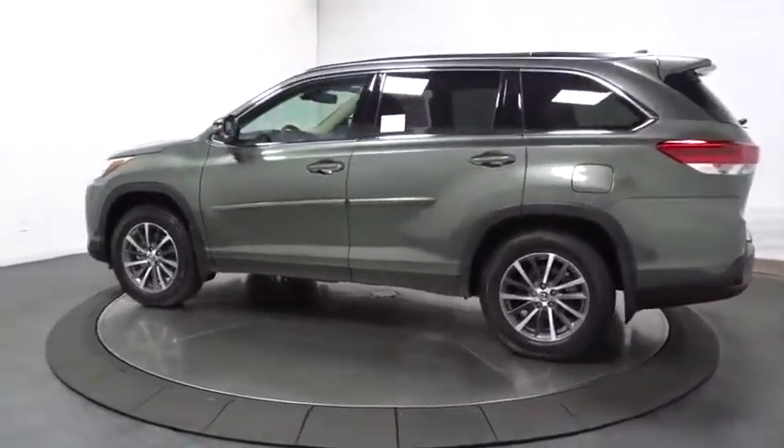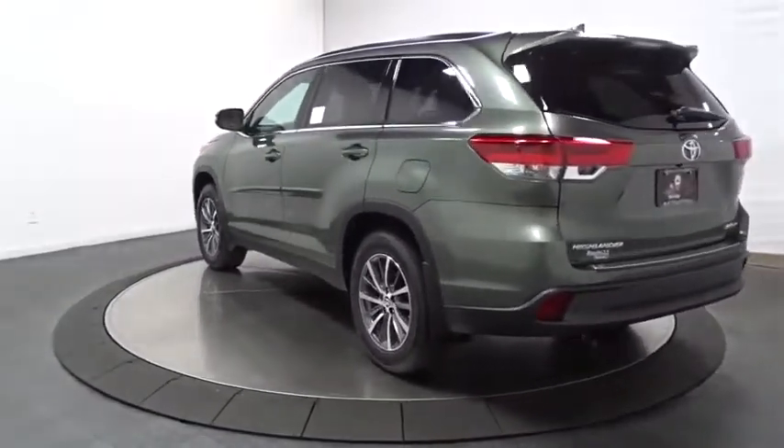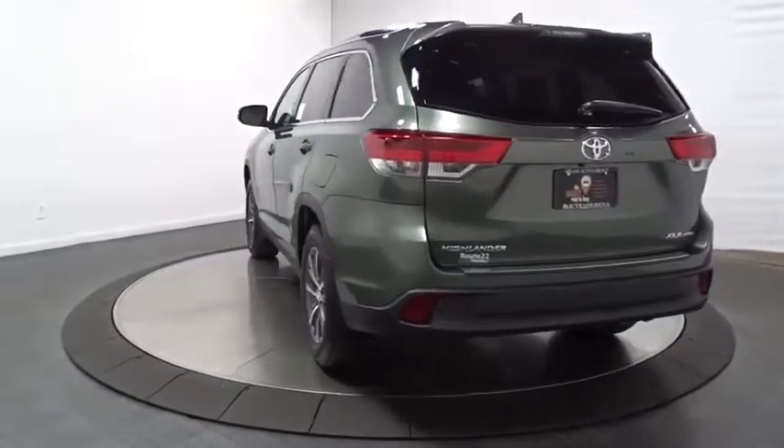The second row bench seat folds away, leaving a pair of captain's chairs. A 2010 top safety pick, the Highlander is where substance meets style.